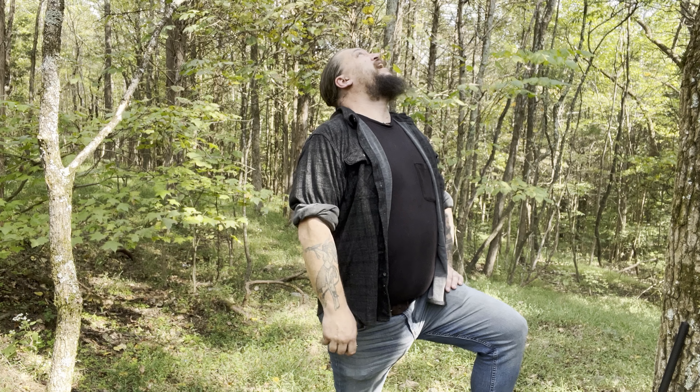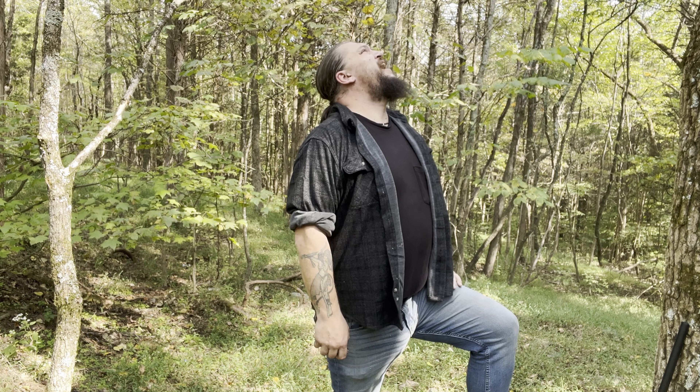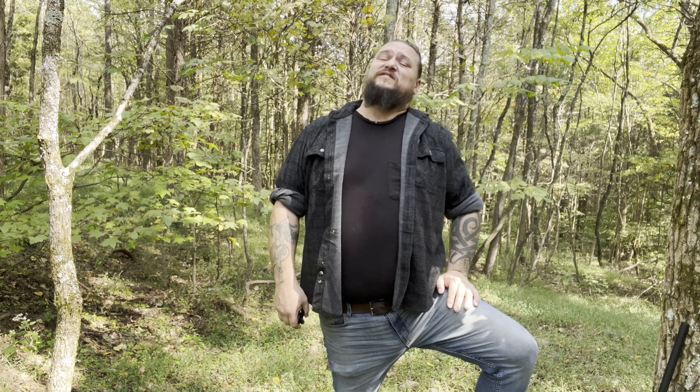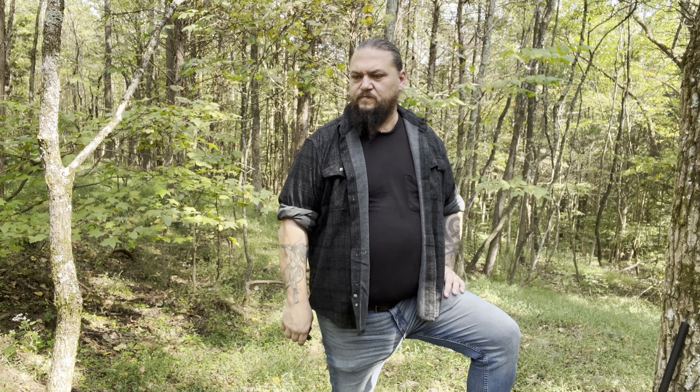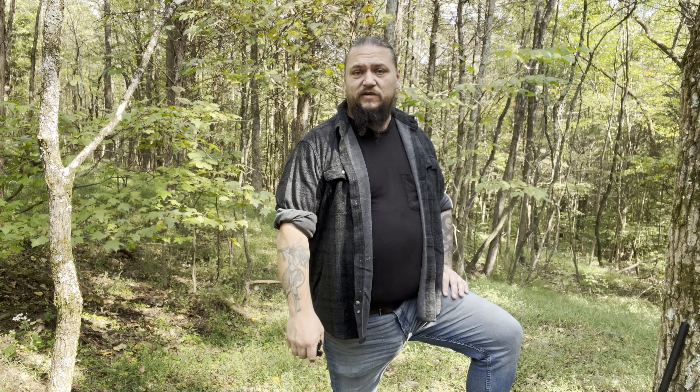I don't have any widow makers right here to worry about. Nothing's going to fall down on my head. This is a secure location and it's got a nice slope to it, so I wouldn't have to do a huge pile of digging or a huge pile of wall building either. A wonderful thing about this area is most of the dirt underneath the top layer is pretty much clay. Add some water and straw or whatnot, and you've got good building material.